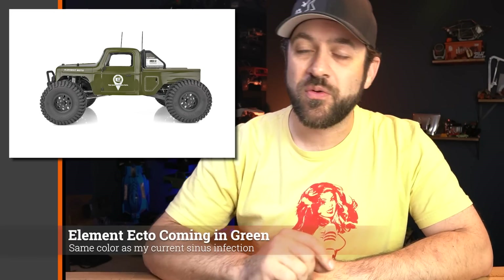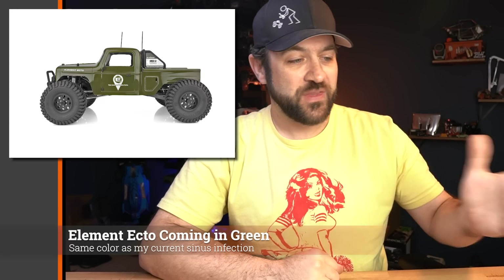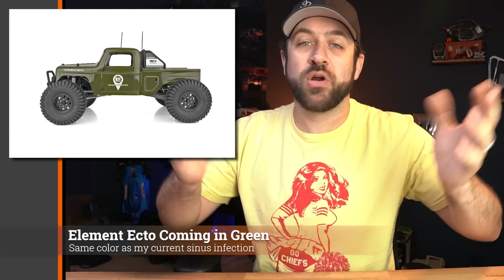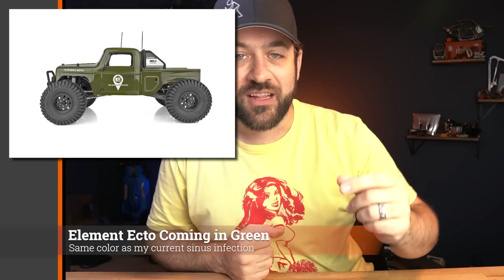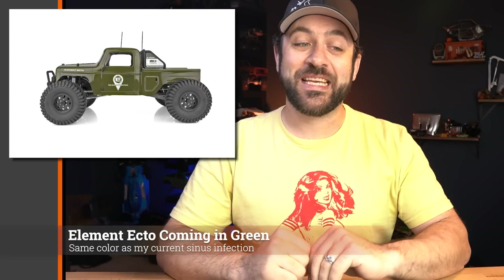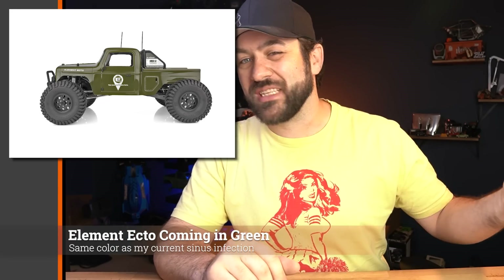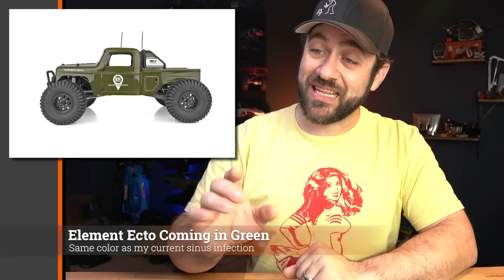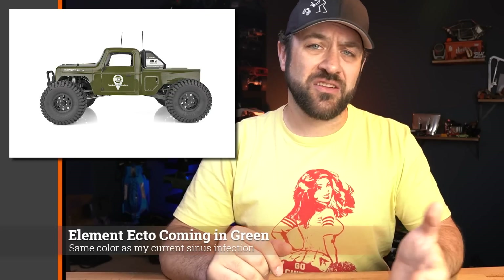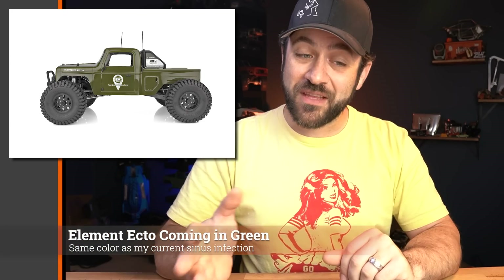First for this week, Element showed the new green version of the Element Ecto at their Dead Man's Crawl event last weekend. This is their annual event tied to Element's birthday — they've been around for three years now. The new green color is really nice, definitely a better green choice than the other green vehicle released recently. It's listed at about ten dollars more than the previous yellow version, but it's the exact same vehicle underneath.